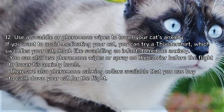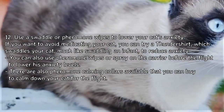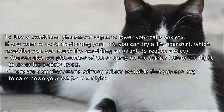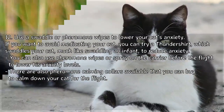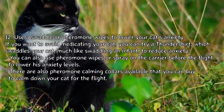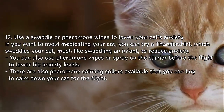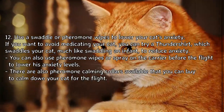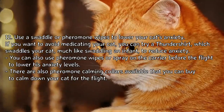Step 12: Use a swaddle or pheromone wipes to lower your cat's anxiety. If you want to avoid medicating your cat, you can try a ThunderShirt, which swaddles your cat much like swaddling an infant to reduce anxiety. You can also use pheromone wipes or spray on the carrier before the flight. There are also pheromone calming collars available to help calm your cat for the flight.